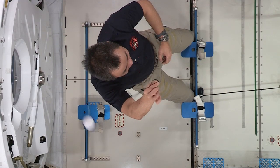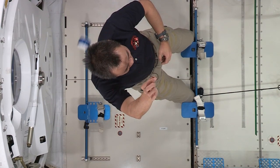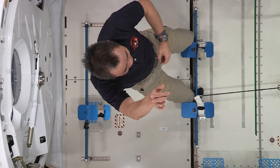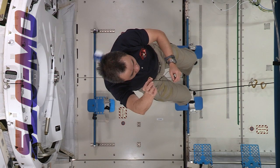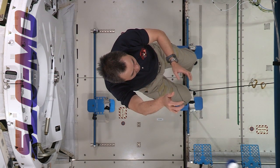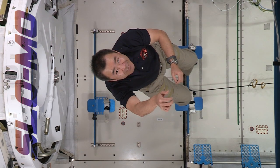Now Aki is going to set the object moving in the circular path free and remove that centripetal force by releasing the string. As you saw, once the tension from the string, or centripetal force, was removed, the object continues to follow Newton's first law of motion. It keeps moving at a constant velocity along a straight path relative to the space station.